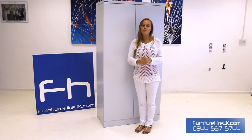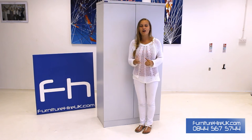So call on 0844 567 5744 where you can hire this cupboard for as little as £1.33 for a week. Thank you very much.